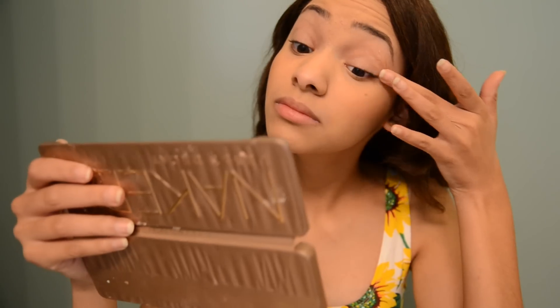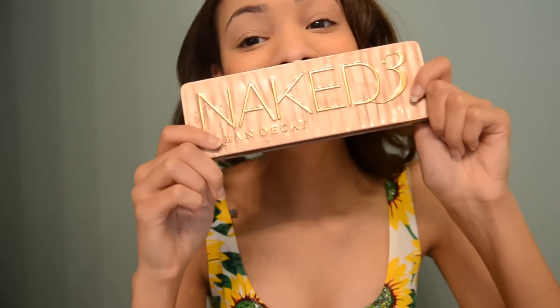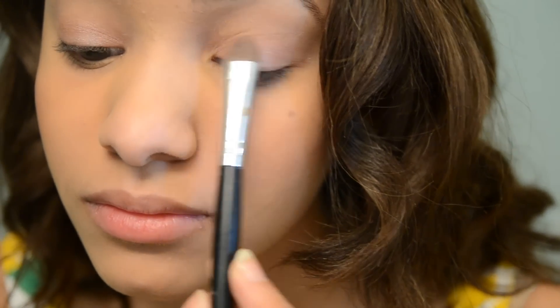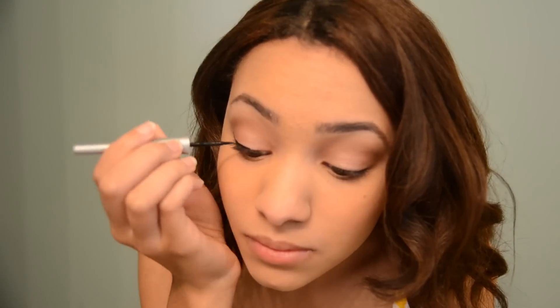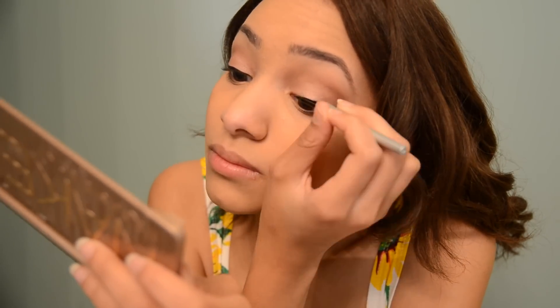Don't forget to prime your eyes for your eyeshadow. Using my all-time favorite palette, I use two colors in here to make my eye look. Then taking a liquid liner, I create a small wing and create my eyeliner look, which is quite easy but does take some time. Then I apply my mascara.